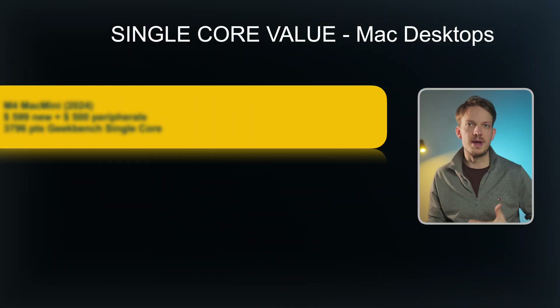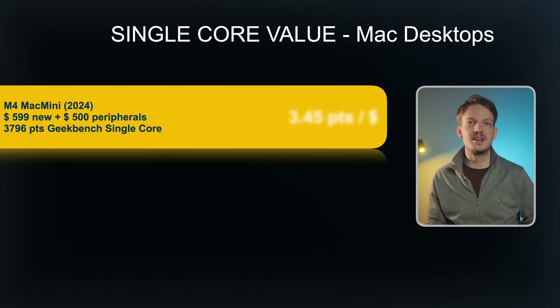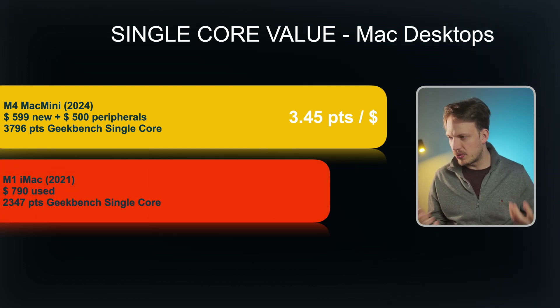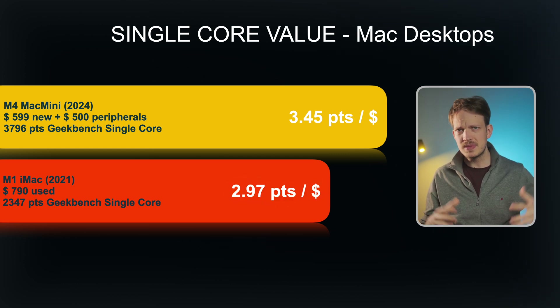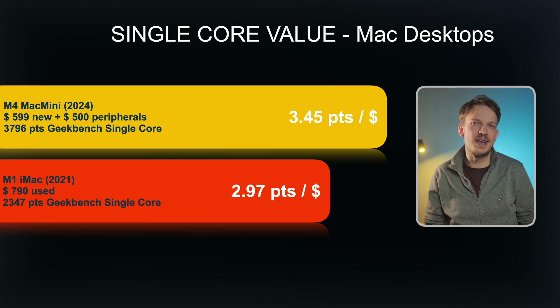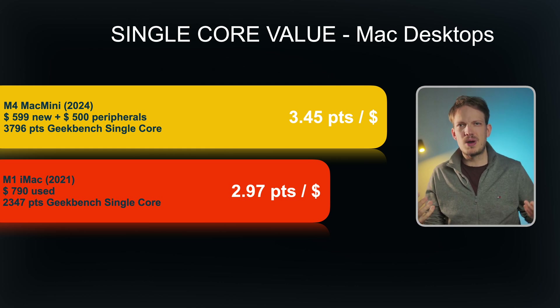Now let's jump over to desktops. To have a level playing field for the non-iMac models, I added $500 to get a halfway decent 4K display as well as mouse and keyboard so we can directly compare everything. Starting with single core performance, the clear winner is the new M4 Mac Mini coming in at just $599 — and even when adding the $500 for peripherals, it easily beats the runner-up, which is the old M1 iMac, available on eBay used for a little under $800. So unless you absolutely need the fully integrated design of the iMac, it's a no-brainer to get the M4 Mac Mini.